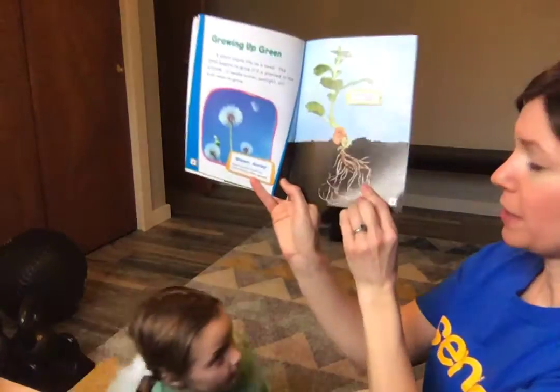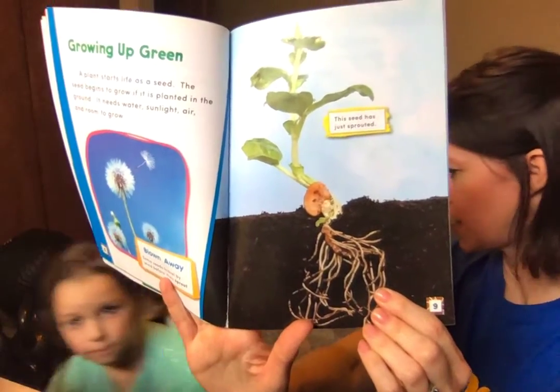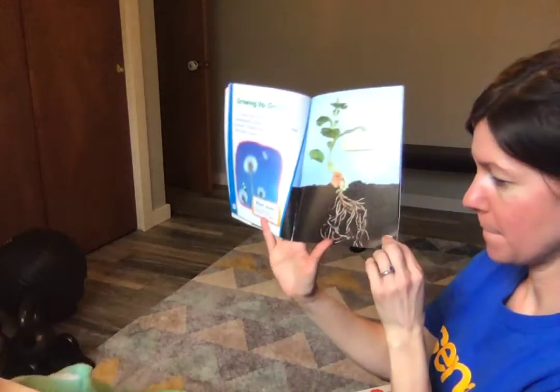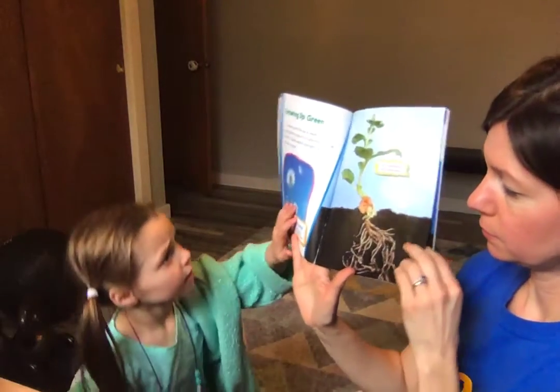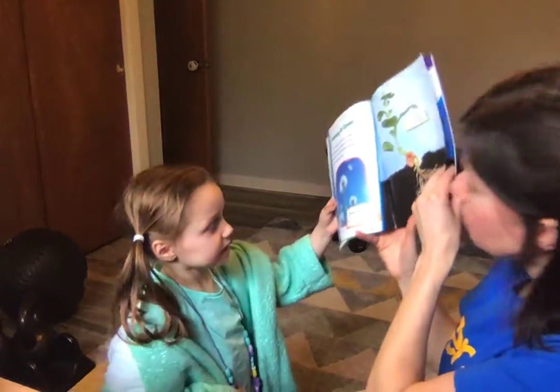This seed has just sprouted. Look at that — it just sprouted. The roots growing down, the stem growing up. But where's the root? The part in the soil.